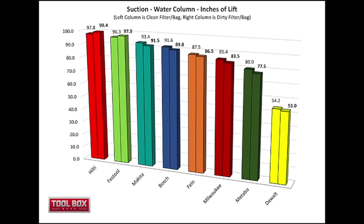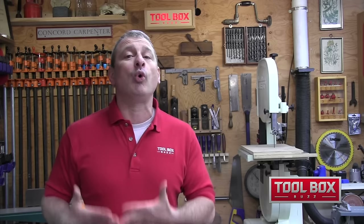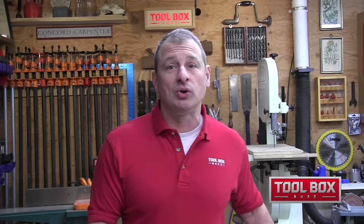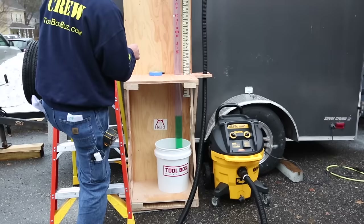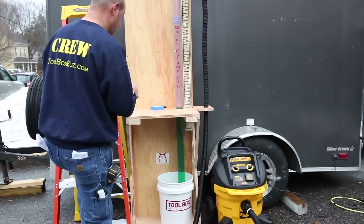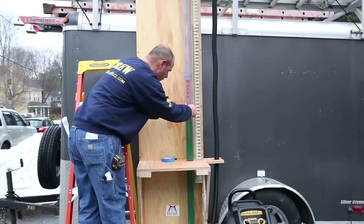After sucking up the drywall compound, the top three remained the same. Hilti was 99.4 inches, Festool number two at 97.5, and Makita in third place at 91.5 inches. Interesting enough, both Hilti and Festool recorded slightly higher suction values when dirty — statistically there isn't much difference between the two tests for those vacuums, but it was interesting to see nonetheless. Dewalt struggled in this test and was significantly lower than the rest of the vacuums.